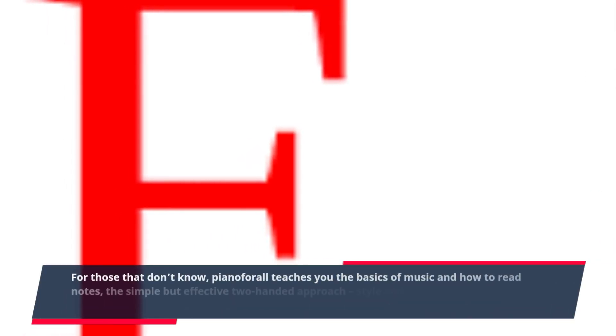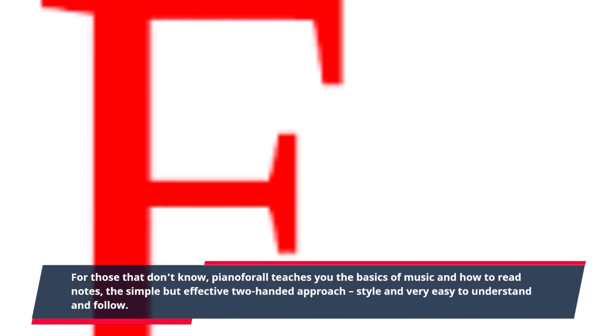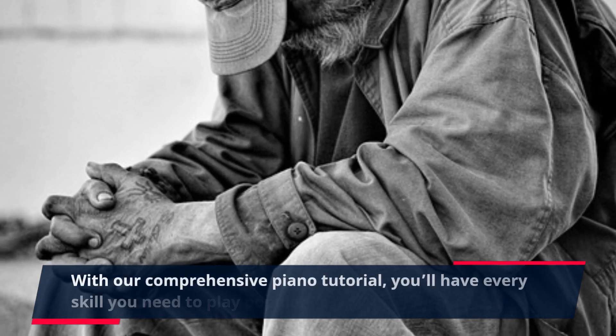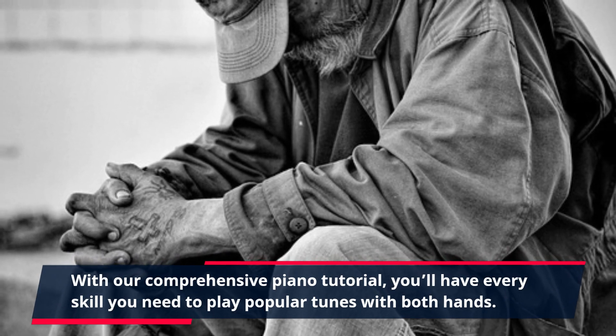For those that don't know, Piano for All teaches you the basics of music and how to read notes, the simple but effective two-handed approach, style and very easy to understand and follow. With our comprehensive piano tutorial, you'll have every skill you need to play popular tunes with both hands.